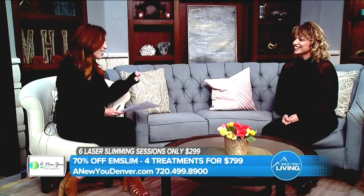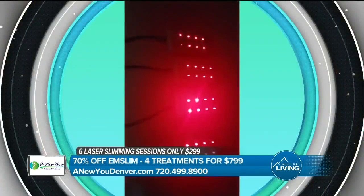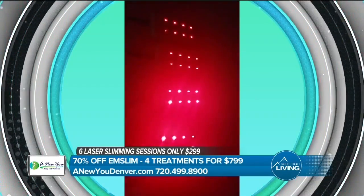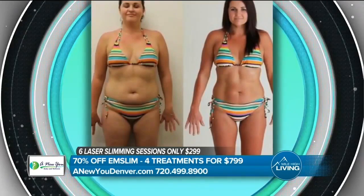The laser body slimming is a non-invasive treatment. We've really come a long way in the last few years where we can target those areas with no downtime and no surgery. Average inch loss is between four and six inches in just six treatments.